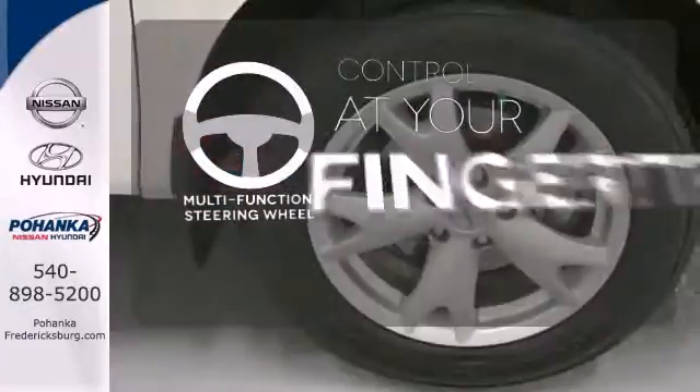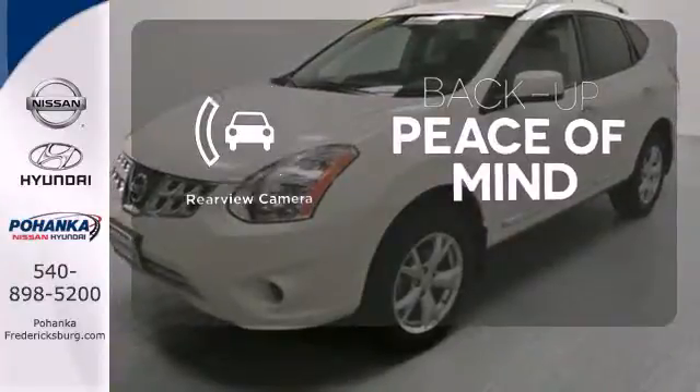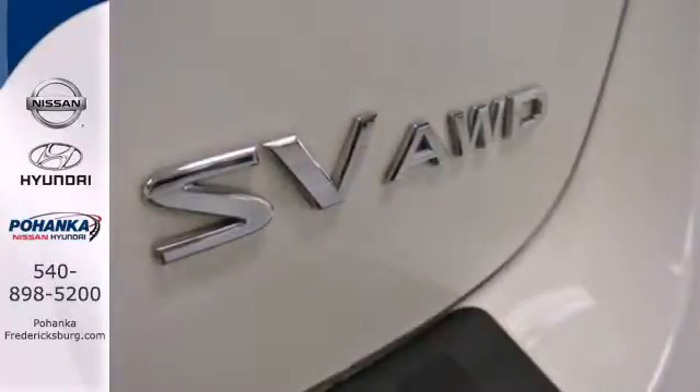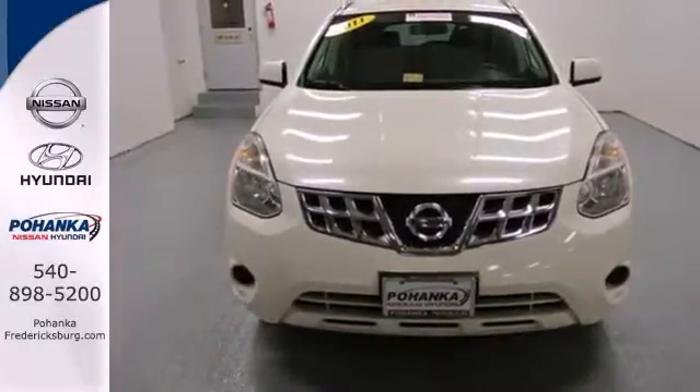A multifunction steering wheel puts control at your fingertips. Hindsight is 20-20 with a backup camera. This family-friendly Rogue is a safe choice with perfect 5-star scores in government front and side impact crash tests. Come on in today and take it for a test drive.